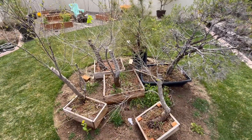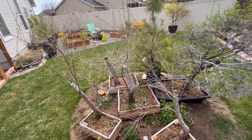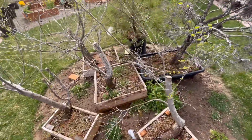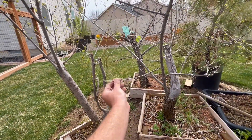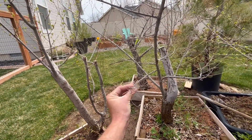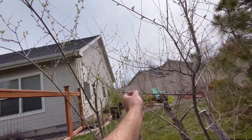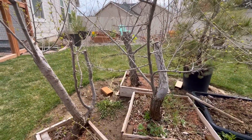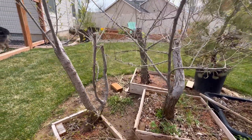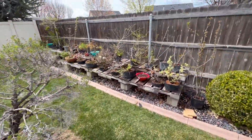Here are some more of the Siberian elms. I had big plans for these, but these things being out in the wind all winter — a lot of the fine growth just dies back and everything just pops up top. We'll see what we're gonna do; too busy to think about it right now.